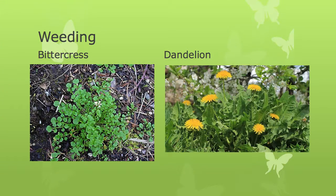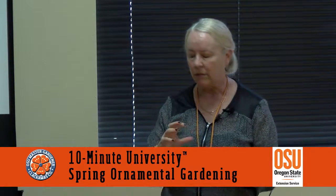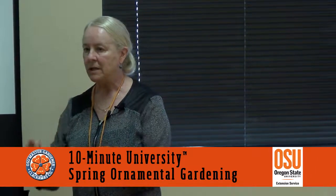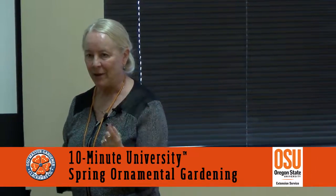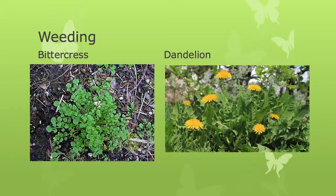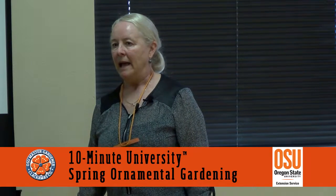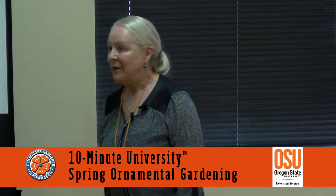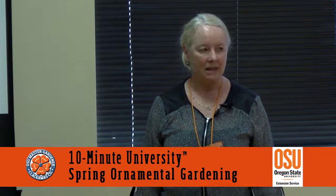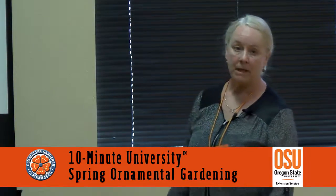Weeding — I already have bittercress, and it just looks like one of my favorite flowers, Cardamine, which is a beautiful little woodland flower. They look exactly the same; the bittercress comes right up through it. And dandelions are getting ready — they're feeling pretty perky right now. It's so much easier to pull weeds when the soil is soft and you can recognize what's a weed. This is why I like to do my own weeding, because I know which one's a weed and which one's a prized plant I've paid good money for.